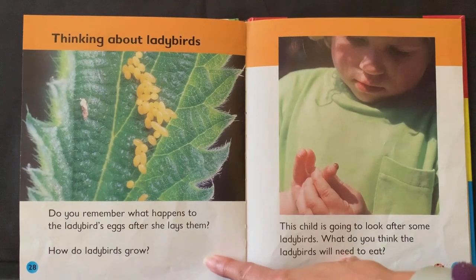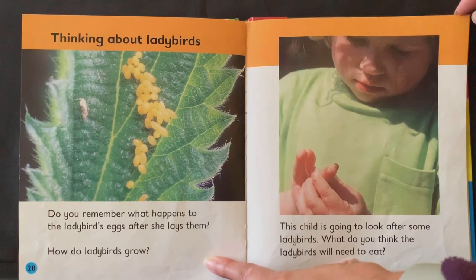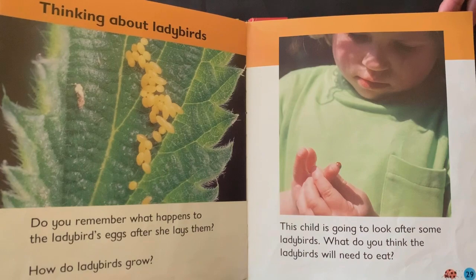Thinking about ladybirds. Do you remember what happens to the ladybird's eggs after she lays them? How do ladybirds grow? This child is going to look after some ladybirds — what do you think the ladybirds will need to eat?